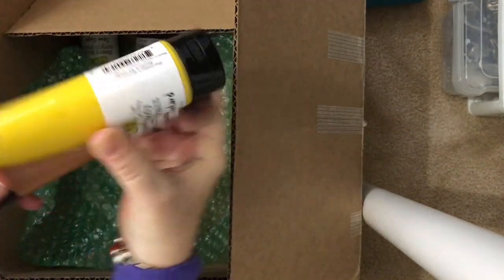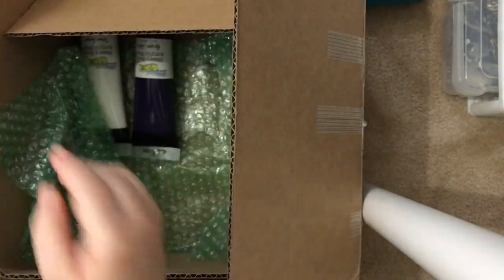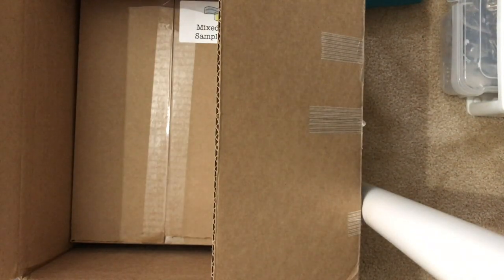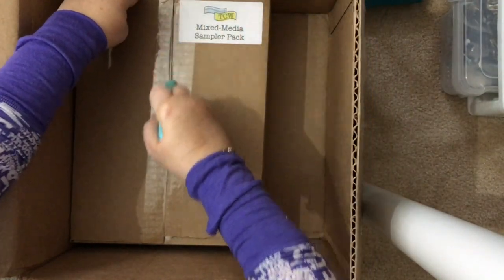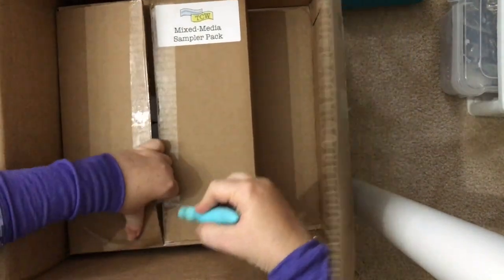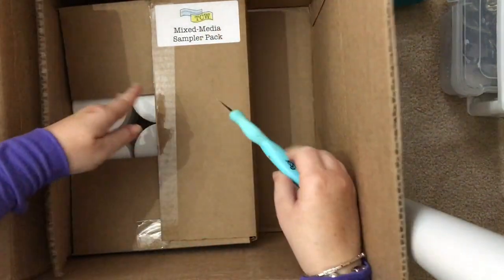There is lemon custard and iridescent gold — I'm excited about the gold, I use a lot of gold. And then there is grape jelly and white. Let's see what else is in here — this was such a nice surprise. Let's take all this packaging out and open up the last little box because I really hope there's some cool mediums inside.